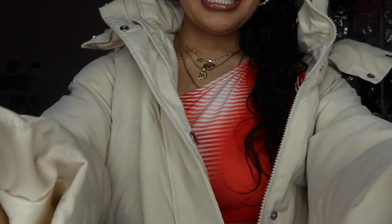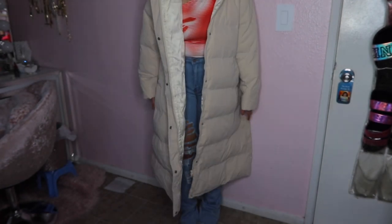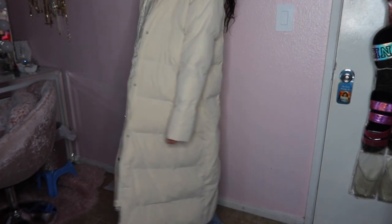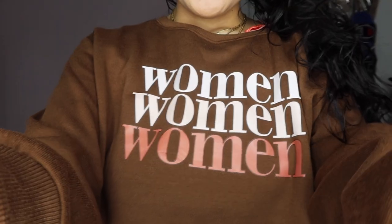Next thing is this very long coat that goes all the way to my calves. It's a beige large coat and it's really really cute. Then I got another sweatshirt that says 'Woman, Woman, Woman' in brown and beige — kind of a maroon color, like in between pink and red. It's super cute and in a size large, so if you want it oversized, size up.